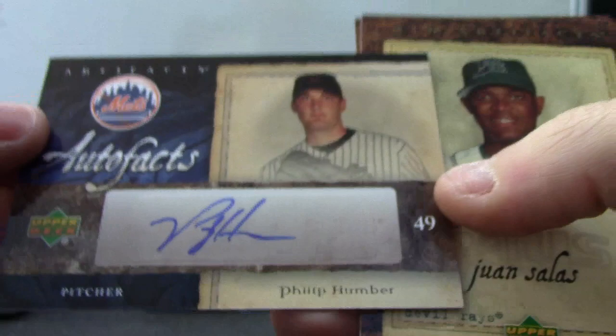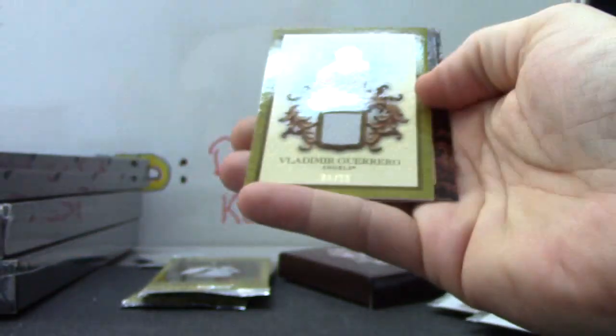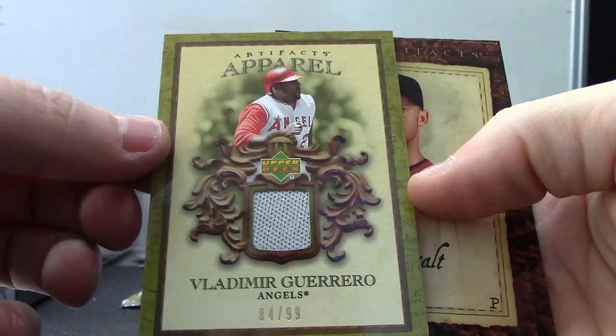Autograph of Phil Humber — pitched a no-hitter not too long ago, a year or two ago from here I remember. And a jersey of Vladimir Guerrero, $10.99.